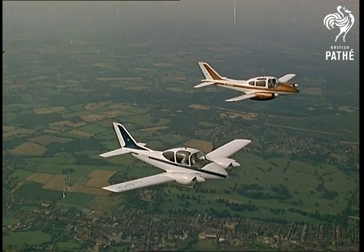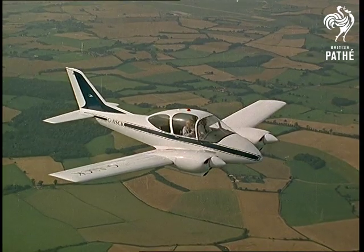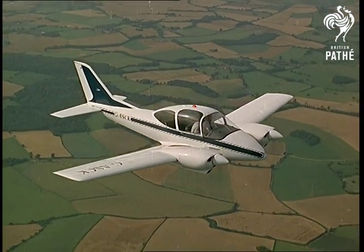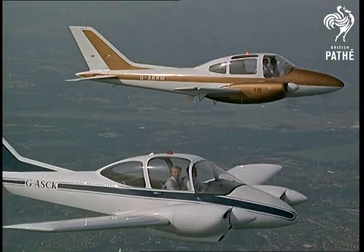Thousands of feet over southern England, in the high altitudes which are the shop window of the British aviation industry, Farnborough indicates that this year light aircraft are prominently featured, serving both top businessmen and the services.